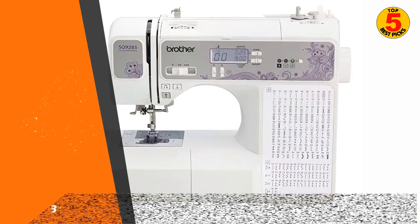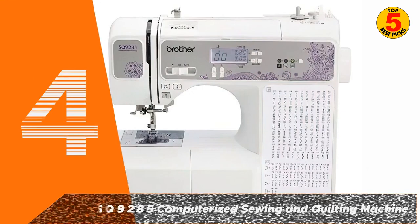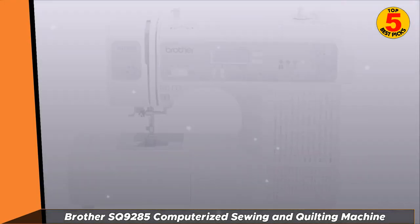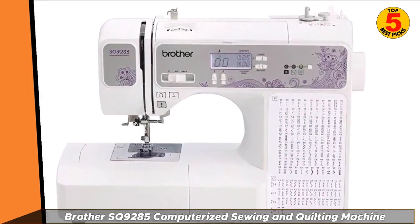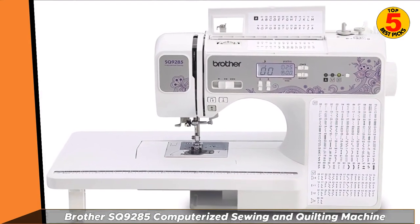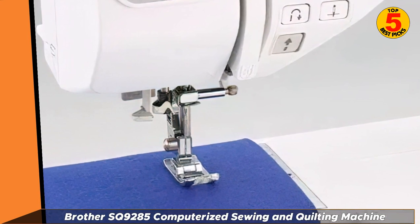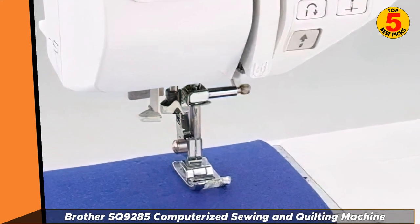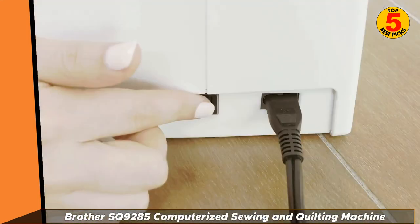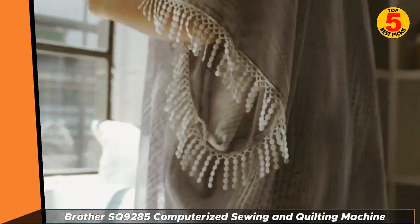At number 4: the Brother SQ9285 Computerized Sewing and Quilting Machine. Quilters tend to opt for machines that can tackle heavier, denser fabrics, and it's nice when those same machines offer a selection of more decorative stitching options too. The Brother SQ9285 has both. Its removable side table gives you extra support for larger quilting projects, and the model's 150 built-in utility and decorative stitches allow for the creation of all sorts of extraordinary designs.